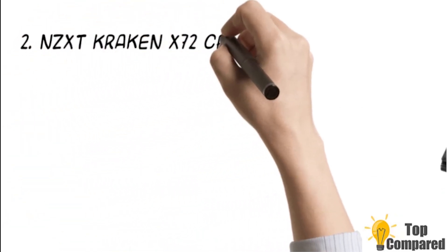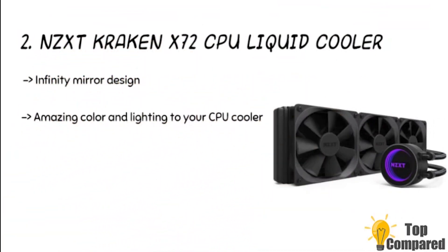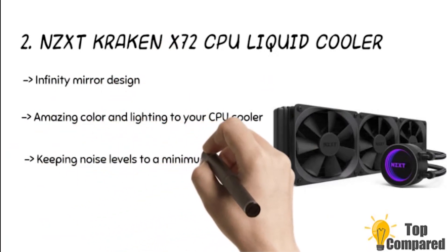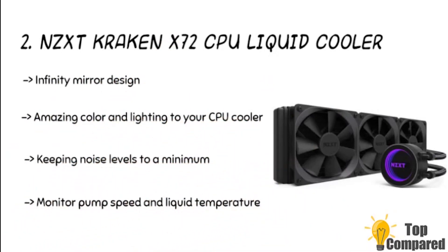The 2nd product is the NZXT Kraken X72 CPU Liquid Cooler. The product has an infinity mirror design, adding colors and lighting to your CPU cooler. It offers superior cooling while keeping the noise levels at a minimum. The CAM software manages performance with precision and makes changes quickly using the desktop or mobile app.